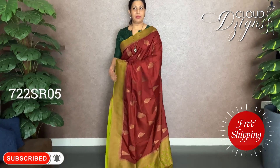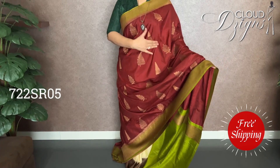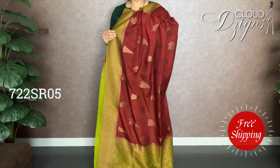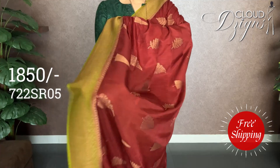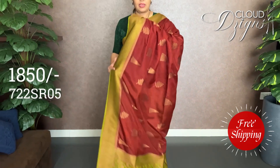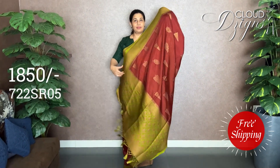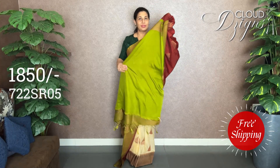It's the same model. It's a tree pattern — a Christmas tree model. It's a contrast border. It's a combination of maroon and green. It's an anti-copper style. It's green, a running blouse. It's green — a beautiful combination.